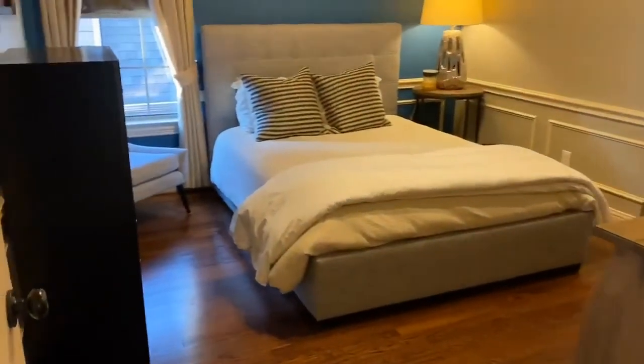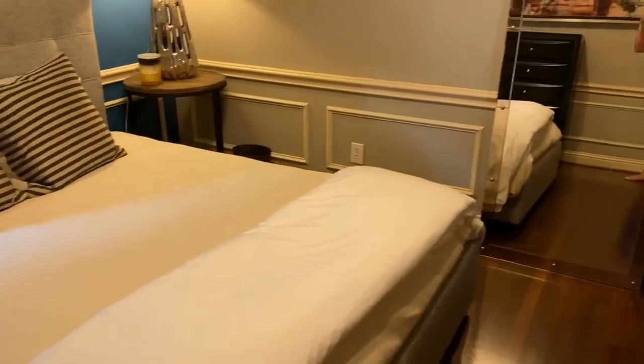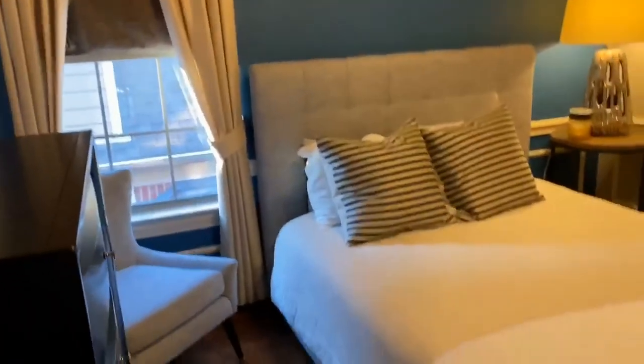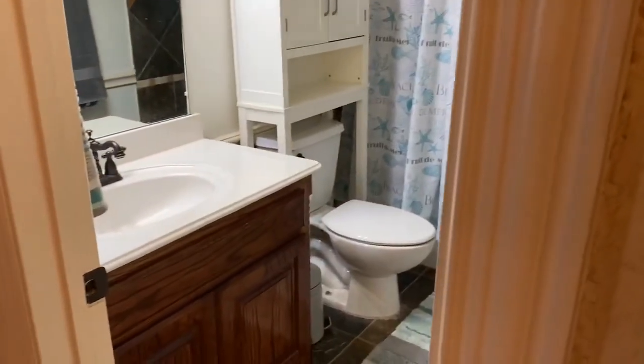The first bedroom we come to holds a queen-size bed with crown molding adding extra detailing to the ceiling — all the nice touches. The bathroom for this bedroom is in the hall so it can be used both for this bedroom as well as the living areas. We continue down the hallway — wood floors throughout this house, except in the living areas, which keeps it a little bit quieter.